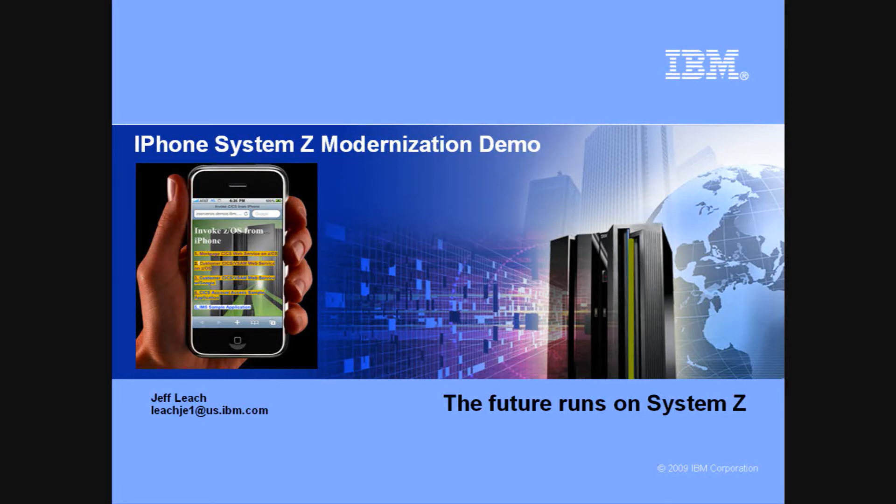Welcome to the System Z modernization demo. My name is Jeff Leach. The future runs on System Z.